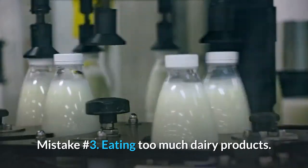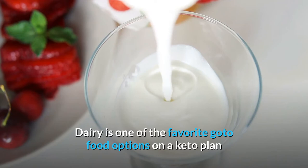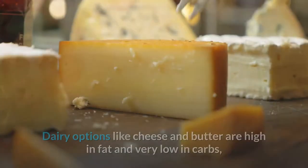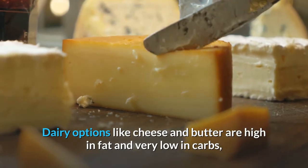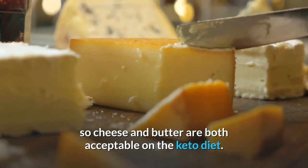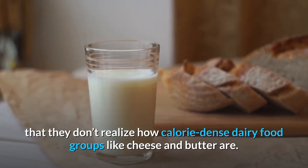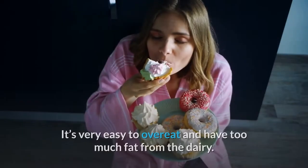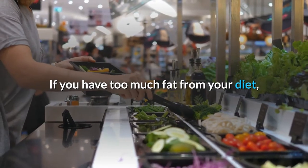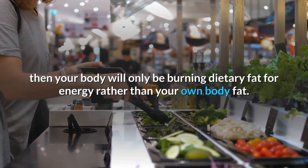Mistake number 3: Eating too much dairy. Dairy is a favorite go-to on keto — milk and ice cream are clearly not allowed, but cheese and butter are high in fat and very low in carbs, so they are acceptable. The big problem is that people don't realize how calorie-dense these are. If you consume too much dietary fat, your body will burn that dietary fat for energy rather than your own body fat.